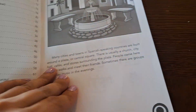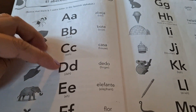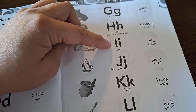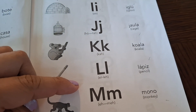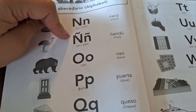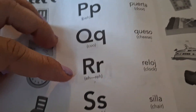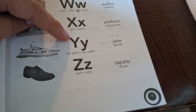Now they're both going to continue the Spanish alphabet. Miguel practices: A, B, C, D, E, F, G, H, I, J, K, L, M, N, O, P, Q, R, S, T, U, V, W, X, Y, Z.